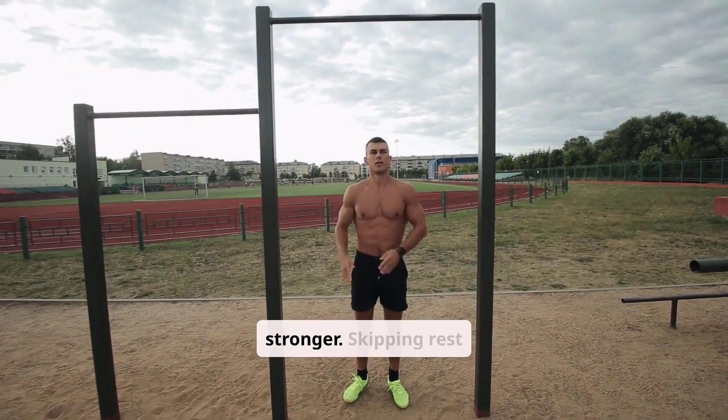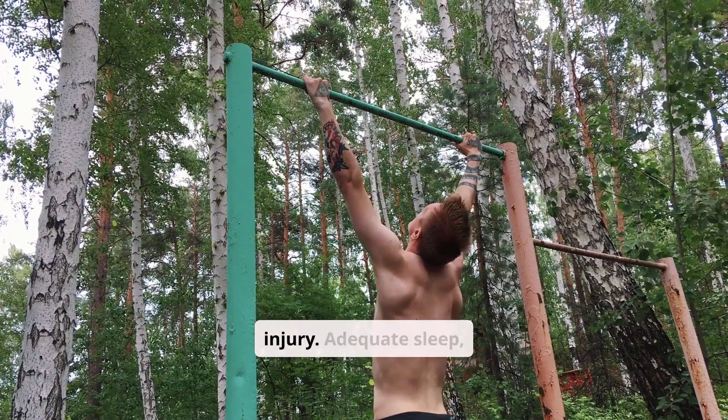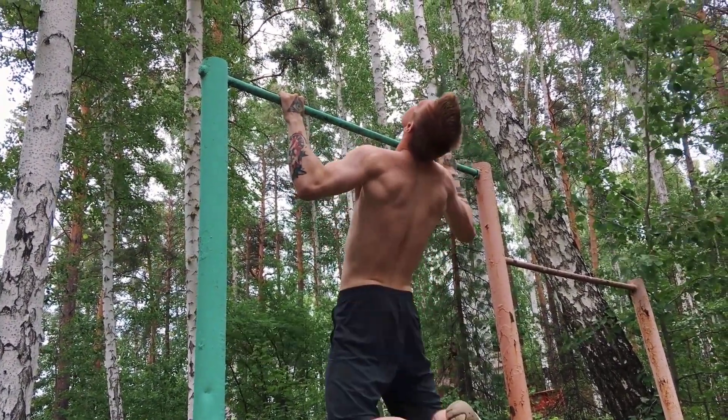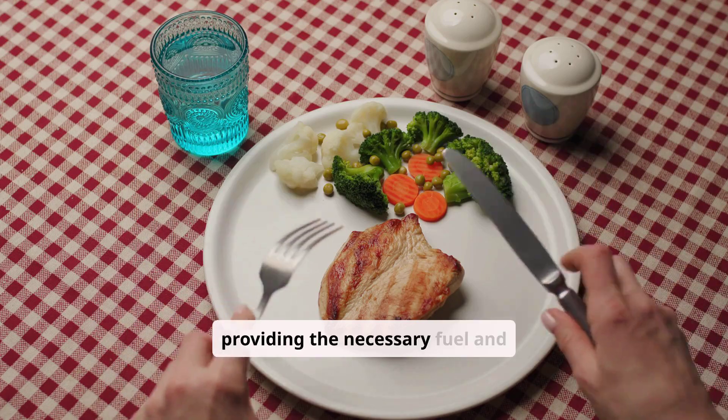Rest and recovery are crucial, as muscles need time to repair and grow stronger. Skipping rest can hinder progress and increase the risk of injury. Adequate sleep, hydration, and nutrition further support muscle repair and overall growth.